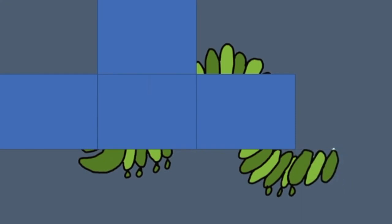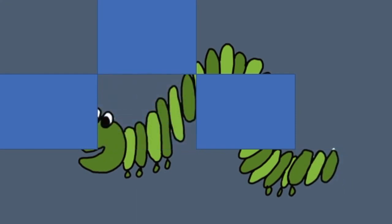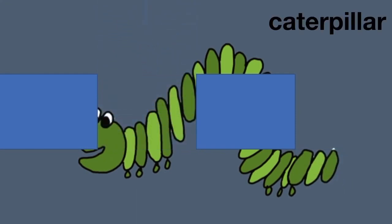And what is this? Yes, you're right. It's a caterpillar.